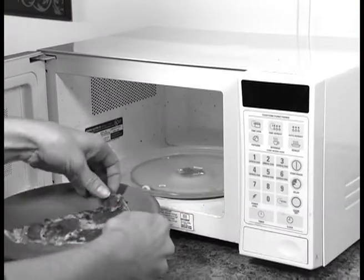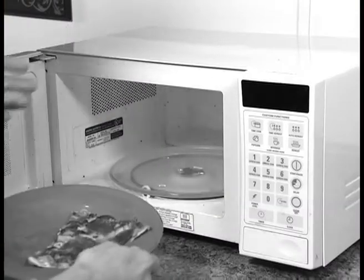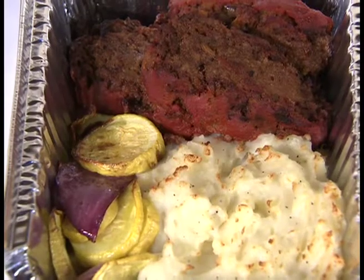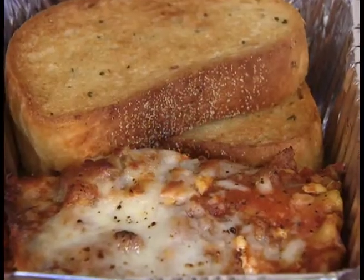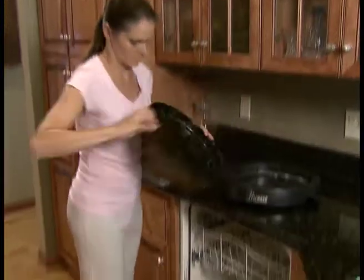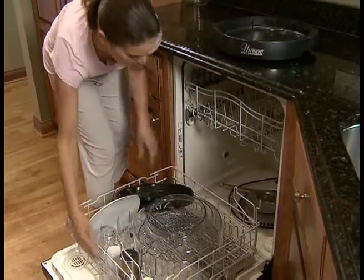You don't have to settle for soggy or dried out leftovers. You can even insert takeout containers used by restaurants without any worry. All of your leftovers will come out hot, crispy, and juicy. And clean up is a snap after the meal — just pop off the dishwasher-safe dome and liner pan and place them in a dishwasher.